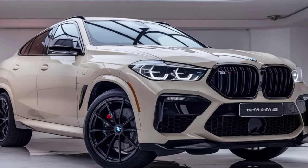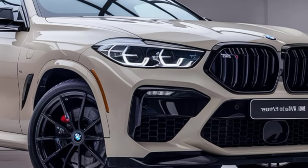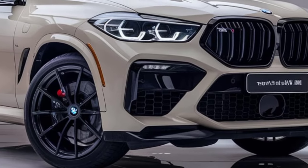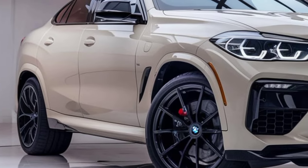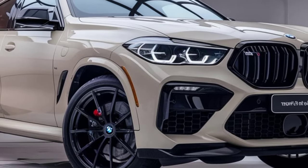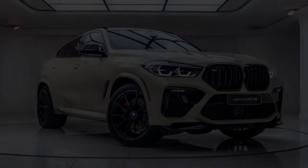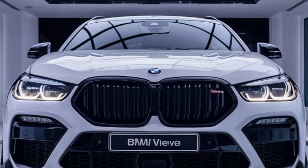Paired with an 8-speed M-Steptronic transmission and BMW's xDrive all-wheel drive system, the X6M delivers an exhilarating driving experience with lightning-quick acceleration and precise handling. The M-tuned adaptive suspension and active roll stabilization ensure that it maintains composure even during aggressive cornering, delivering the kind of dynamic performance BMW enthusiasts expect.